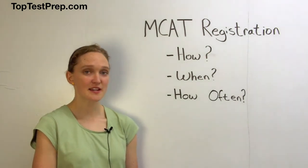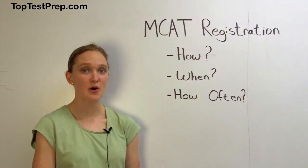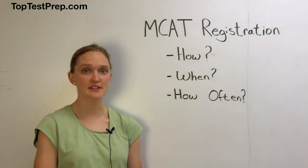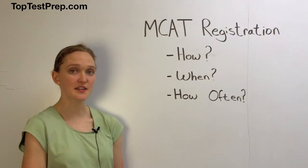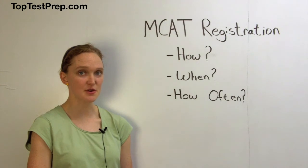The MCAT is administered by the American Association of Medical Colleges, or AAMC, at hundreds of sites worldwide over 28 different test dates. You can register for the test on the AAMC website, but there are a lot of things to keep in mind as you go through this process.